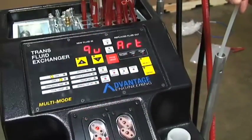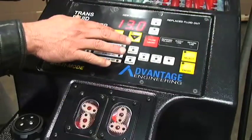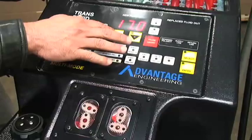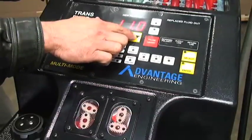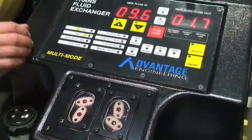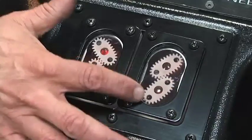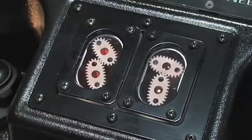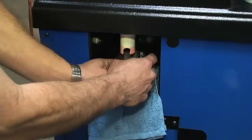AEC's multi-mode system allows the technician to make the most precise of adjustments in a simple and easy manner. Adding and removing fluid by the cord is as easy as the push of a button. AEC's state-of-the-art flow meters guarantee that every service is exact and precise.